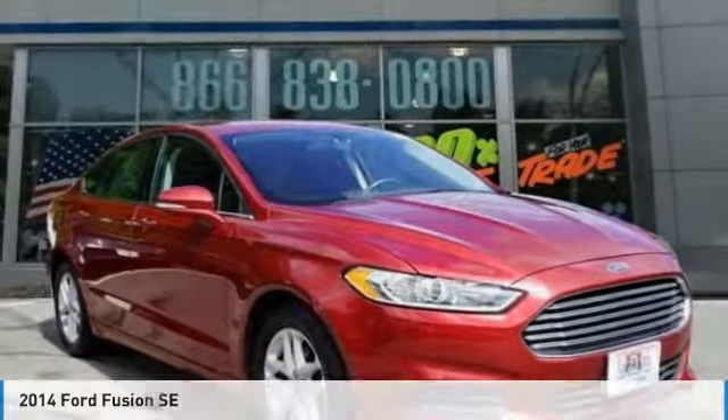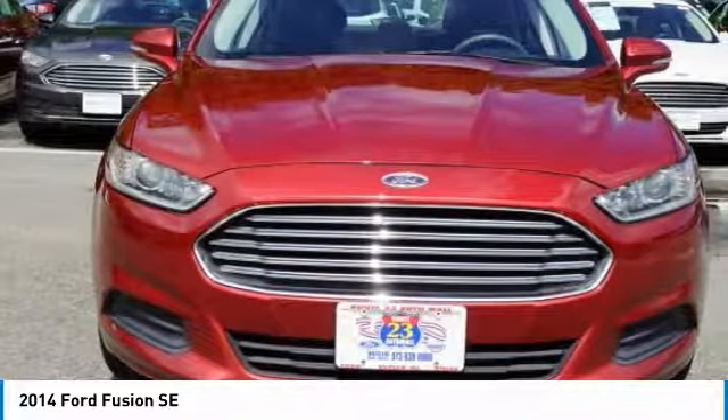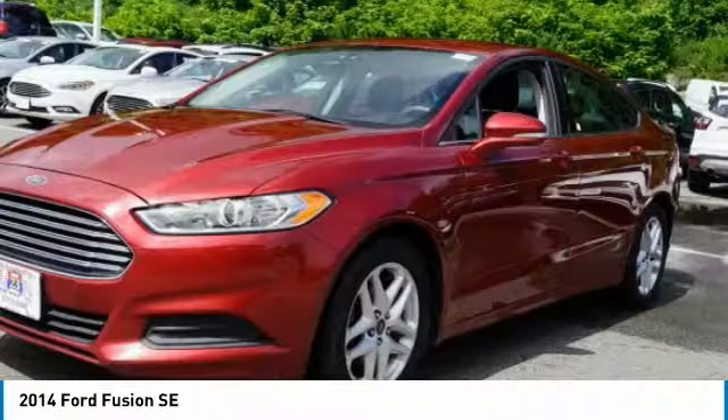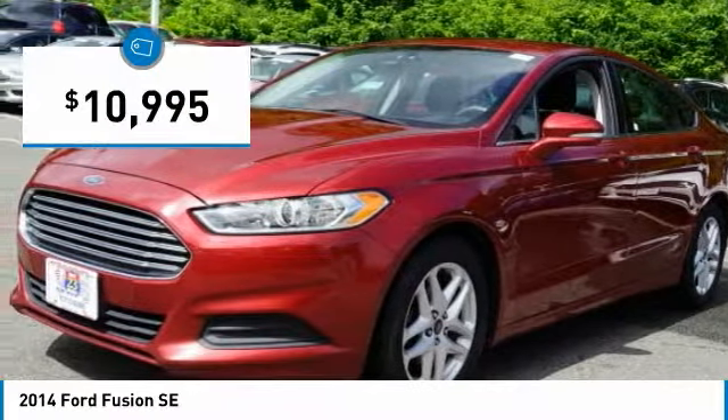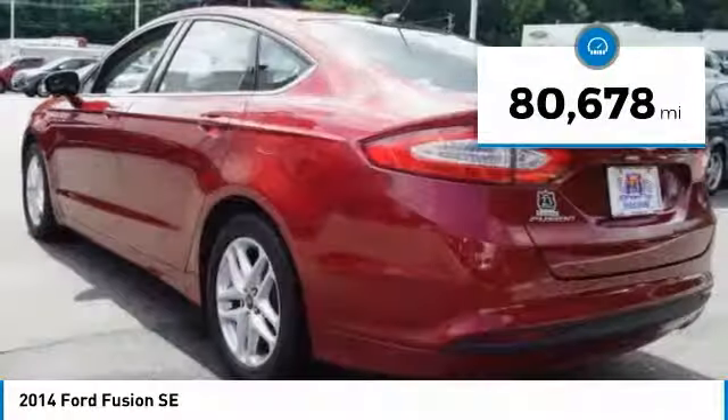For the right vehicle, check out the 2014 Fusion. You can have both impressive power and great economy in a Fusion, and it is priced below $15,000. This vehicle has less than 85,000 miles.